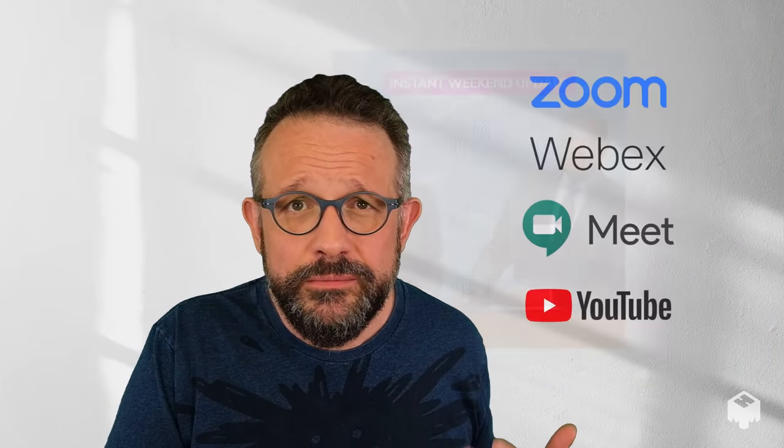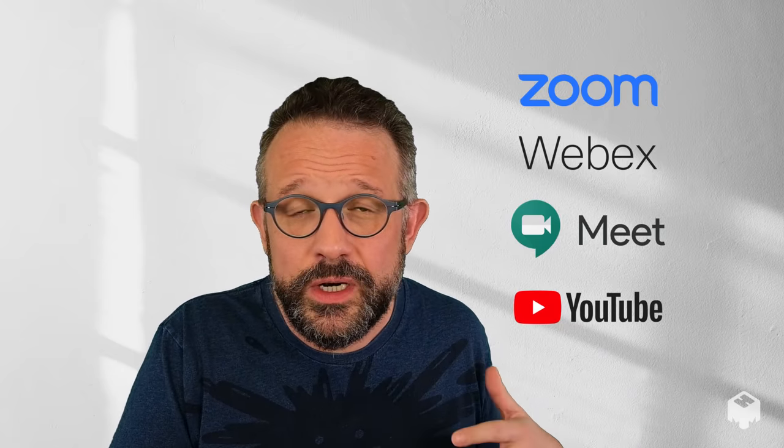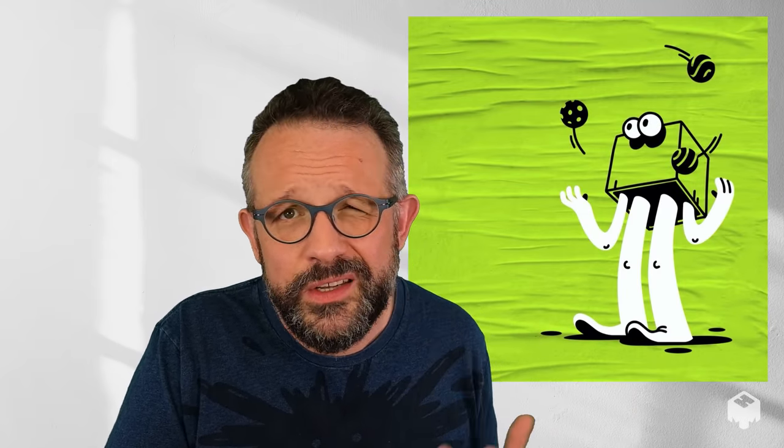Hi, I'm Phil. It's hard to make a good impression on video, which is why we made Mhmmm — it's like instant weekend update, a simple way to be interesting on camera. It works with Zoom and WebEx and just about every other video system for meetings, streaming, or just making recordings. And it helps you not feel like an anonymous head in a box when you're making videos. Here's how it works.